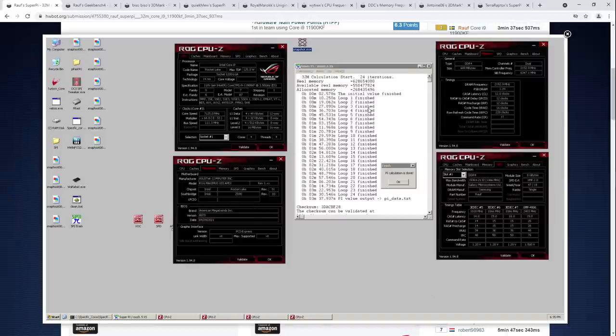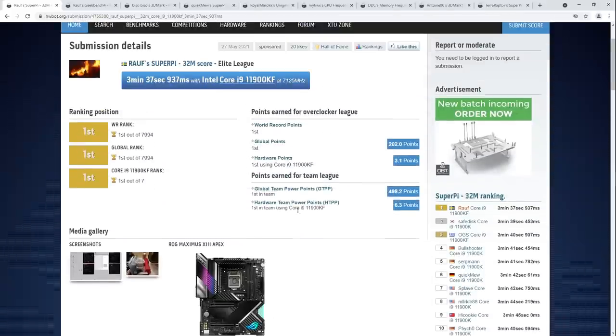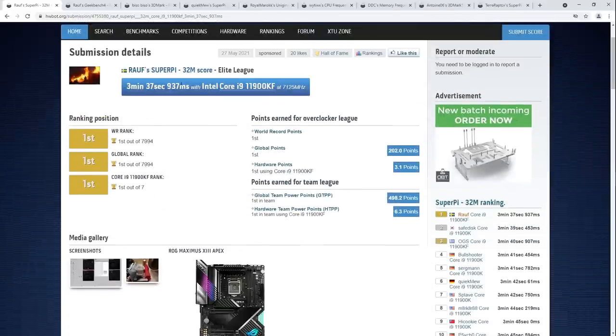Super Pi 32 million is one of those old benchmarks that runs best on Windows XP, so if you're wondering why this doesn't look like Windows 10, it's because it's Windows XP. That is Ralph's Super Pi 32 million world record — congratulations to him on the literal world record in this benchmark.